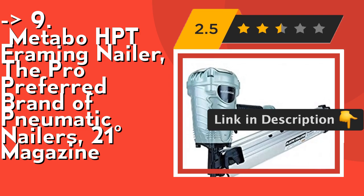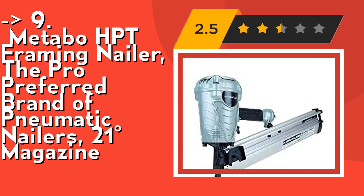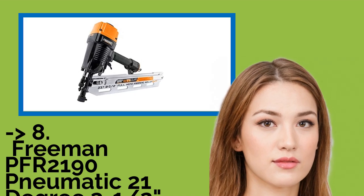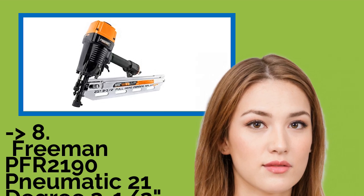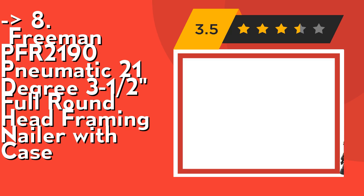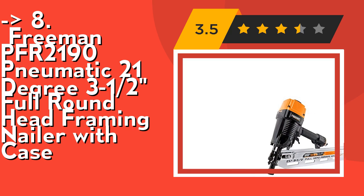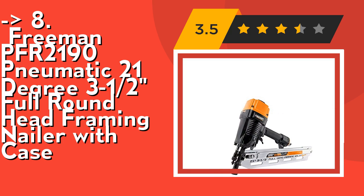Check out the link in the description to buy this product from Amazon. The eighth product is the Freeman PFR2190 pneumatic 21-degree 3.5-inch full round head framing nailer with case. It's versatile and powerful, featuring tool-free finger depth adjustment and a no-mar tip, making it adaptable for different working surfaces.